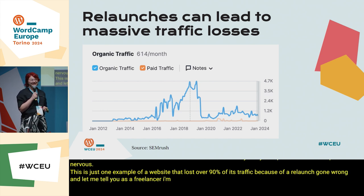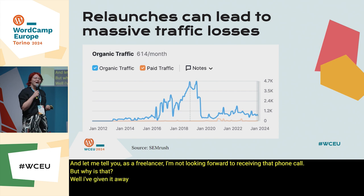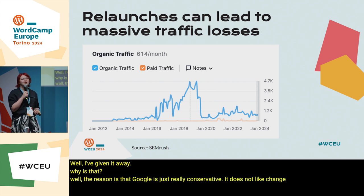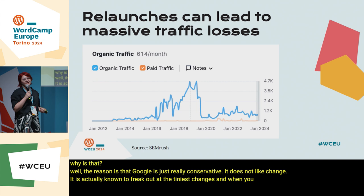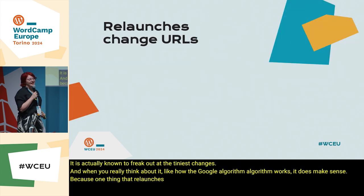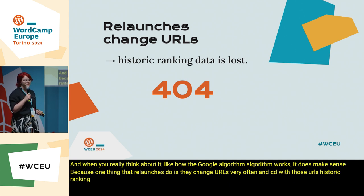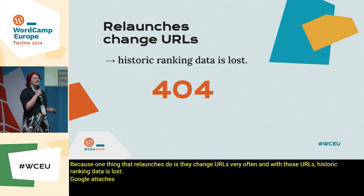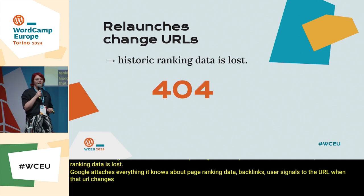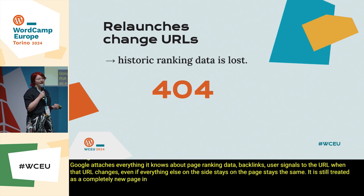But why is that? Well, the reason is that Google is just really conservative. It does not like change — it is actually known to freak out at the tiniest changes. When you think about how the Google algorithm works, it does make sense. One thing that relaunches do is they change URLs very often. And with those URLs, historic ranking data is lost. Google attaches everything it knows about a page — ranking data, backlinks, user signals — to the URL. When that URL changes, even if everything else on the page stays the same, it is still treated as a completely new page in Google's eyes and will have to start from scratch.